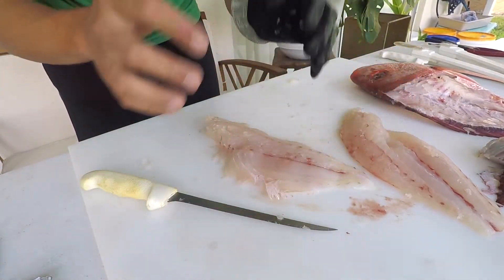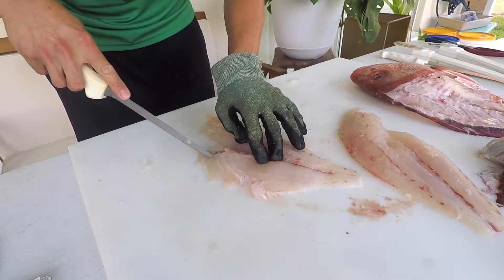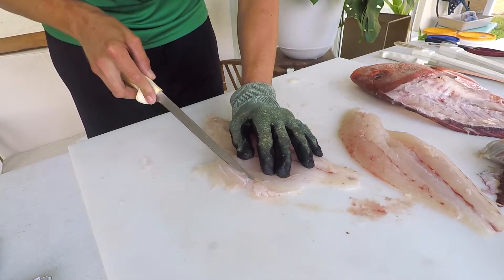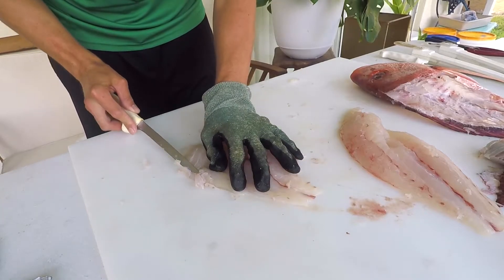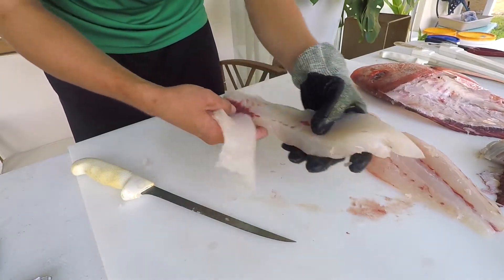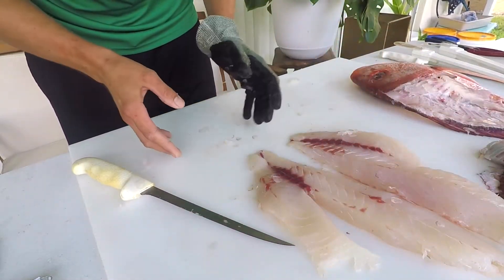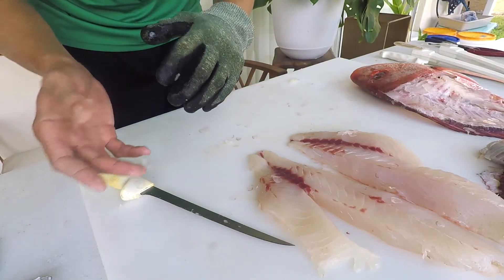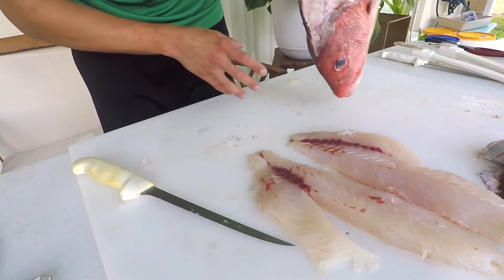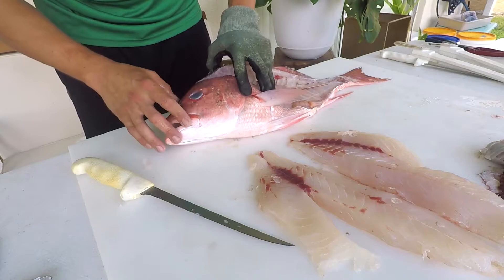In southwest Florida they spawn more so in August through September, and in the northwest the population spawns more from June through August — so they're a summertime spawning fish. They have pelagic eggs that float in the water column, are externally fertilized, and hatch in about 20 to 27 hours. The larvae float around for about 20 days before settling. A female red snapper can produce up to 9 million eggs, and reproduction scales exponentially with size — one 24-inch female, about eight years old, can produce the same number of eggs as 212 females at 17 inches.